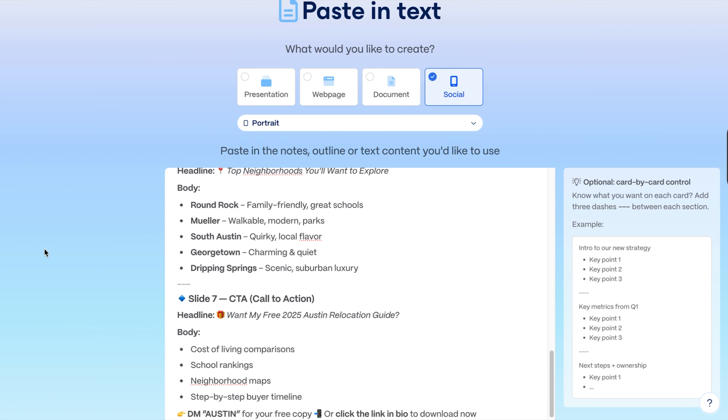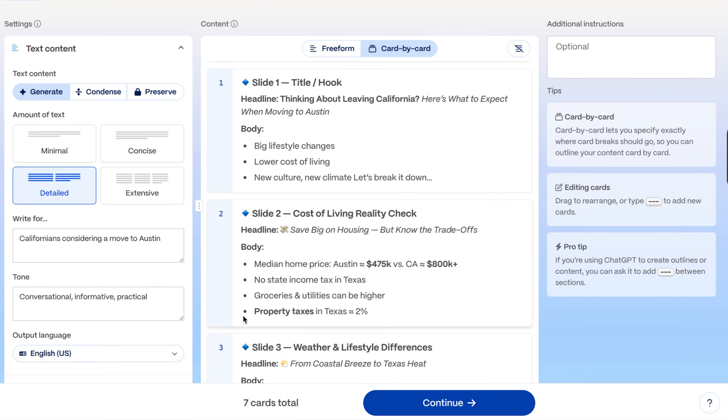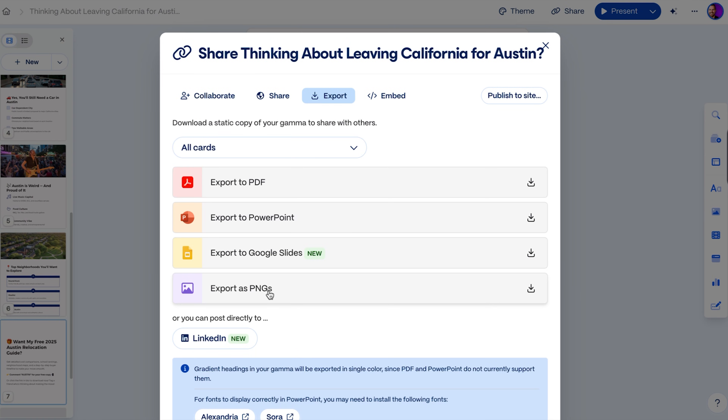Now we're going to open Gamma and paste in the output from ChatGPT to create the carousel-style presentation. Each slide is going to cover one key idea, have a nice headline, short bullet points, and simple visuals. We'll make sure it aligns with your personal brand, with a final slide that has a call to action that drives viewers into conversations and closed deals. Once done, we'll download each slide as individual PNGs and upload to Instagram as a carousel — fast and professional.